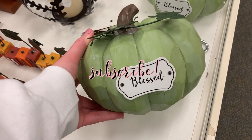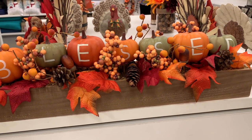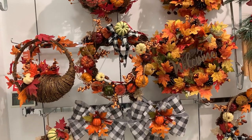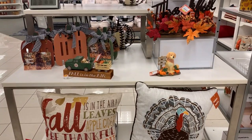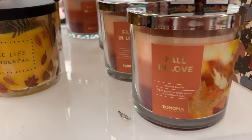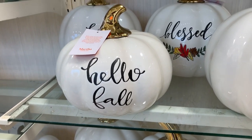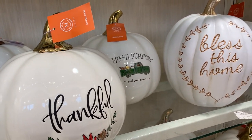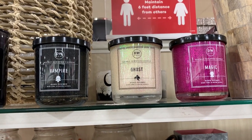I wanted to take you guys shopping with me because I have basically fully decorated my house for fall, but I had a gift card to HomeGoods and wanted to check out a couple of places around town to see if they had any new things. As I was going through different stores, I noticed everything was pretty picked over, and most stores actually had Christmas decor out already. So if you haven't decorated for fall yet, you may want to get started now — I was shocked at how little was left on the shelves.